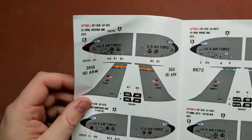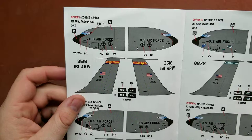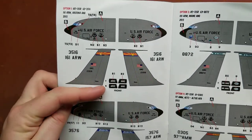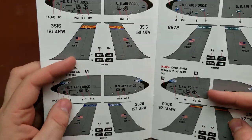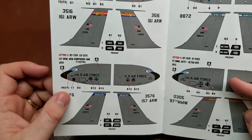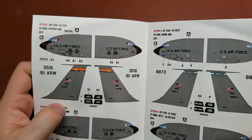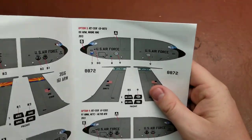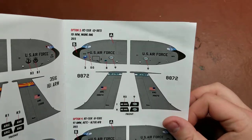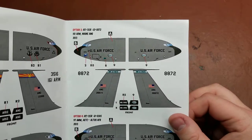Option one is for the 127th Wing of the Michigan Air National Guard. We also have from the 161st Air Refueling Wing, the Arizona Air National Guard, with the boom winglets included. We have the 157th Air Refueling Wing for New Hampshire's Air National Guard from 2010, and this next one was from 2013. We have the 101st Air Refueling Wing from Maine's Air National Guard, also from 2013.